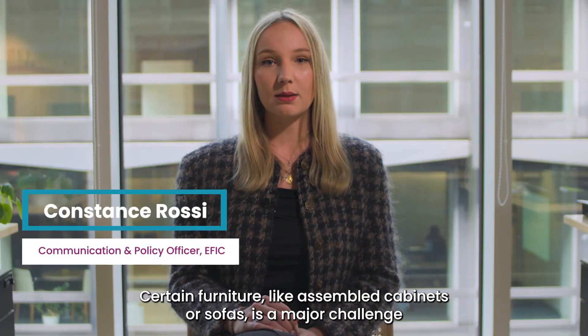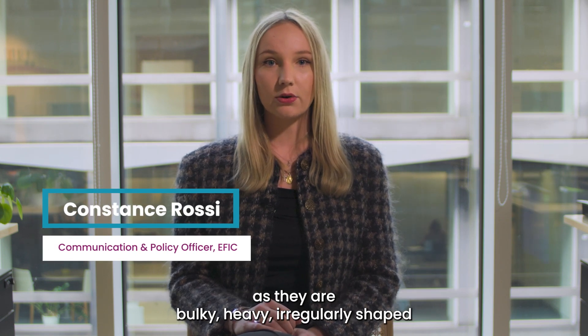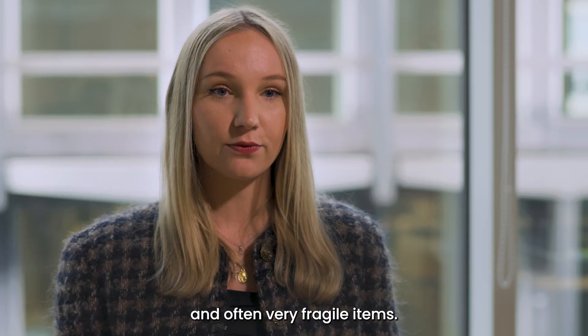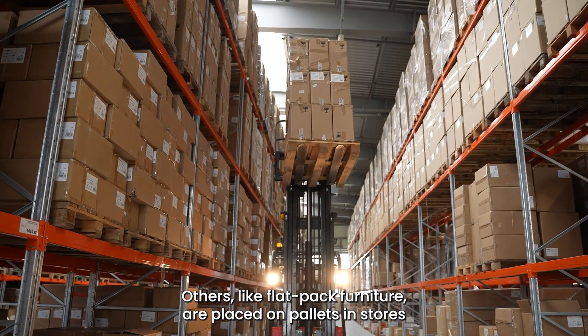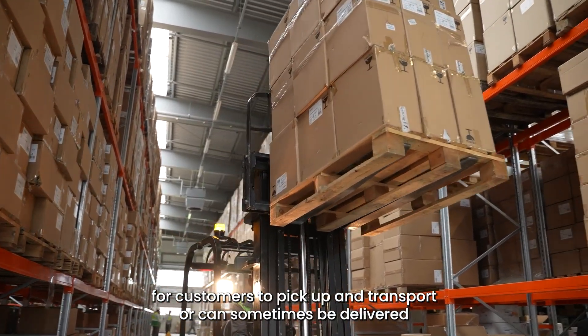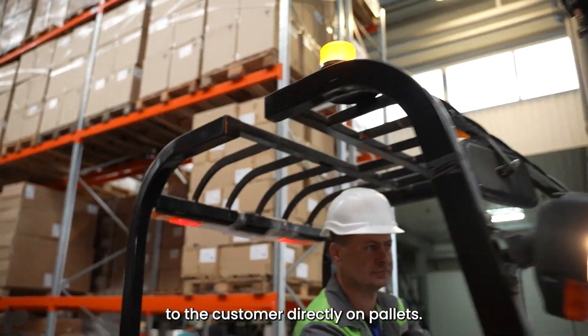Certain furniture like assembled cabinets or sofas is a major challenge as they are bulky, heavy, irregularly shaped and often very fragile items. Others like flat pack furniture are placed on pallets in stores for customers to pick up and transport, or can sometimes be delivered to the customer directly on pallets.